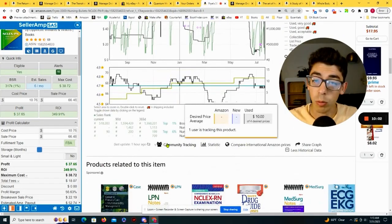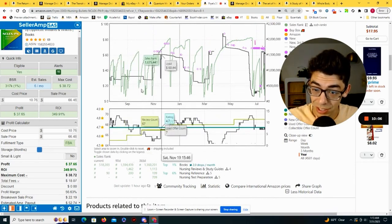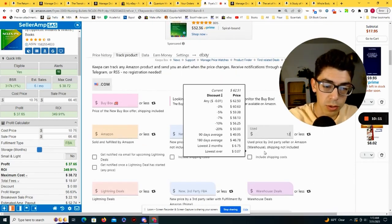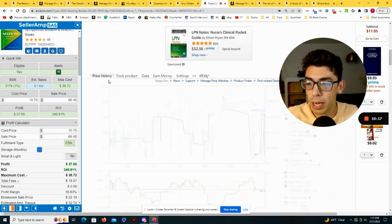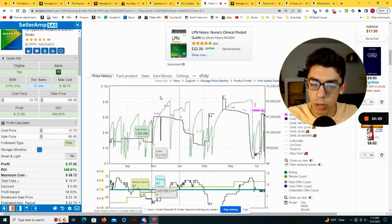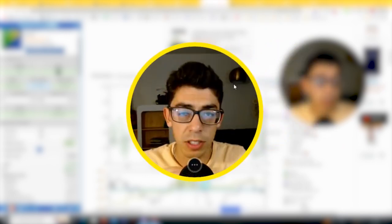There's only one other person tracking this at $10. Considering we sold ours for $60 and bought it for $10.76, anytime this gets to $12 or less with free shipping, let me know. Over the next 10 years, we might be able to buy this book another 10 times and sell it another 10 times. When we track a book, we get notified — it shows up in Keepa and we can get a text message or email notification. This is a great book for a replend in the future.